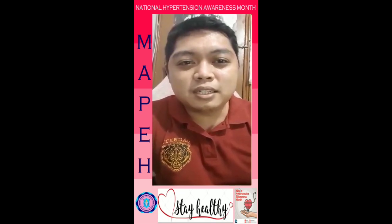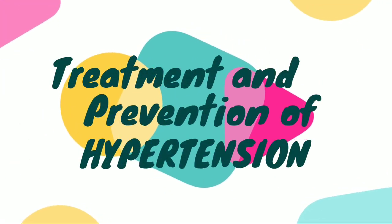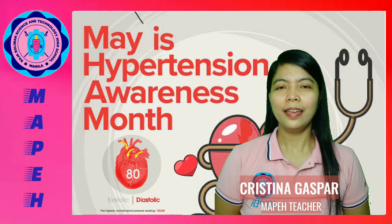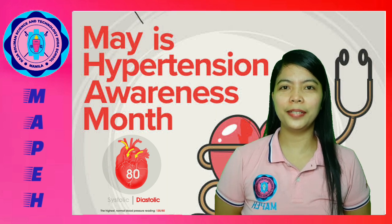Now that you know the different signs and symptoms of hypertension, let's hear from Ms. Christina Gaspar. She will discuss the treatment and prevention of hypertension. Here are the five ways to control and prevent high blood pressure.